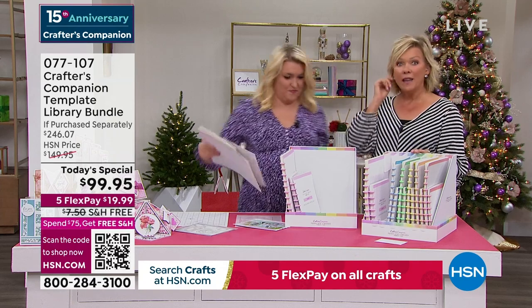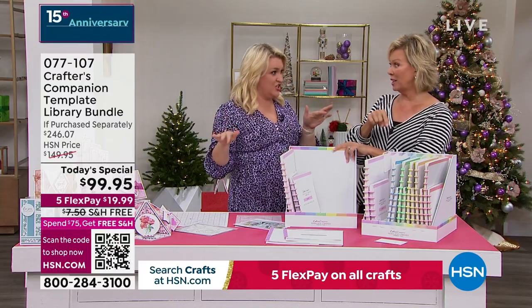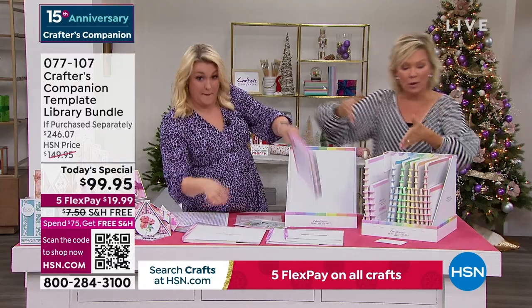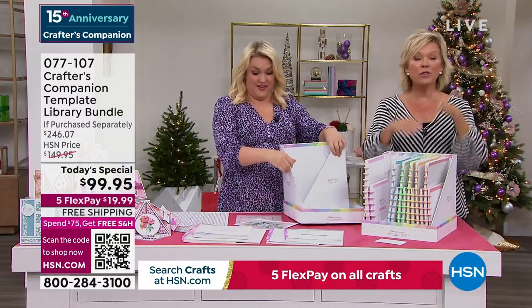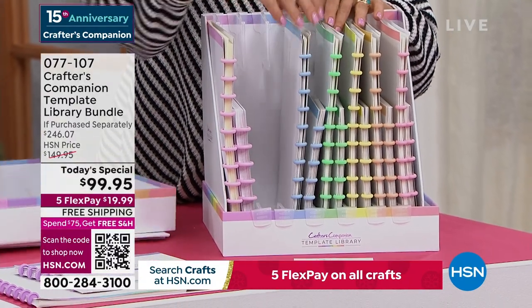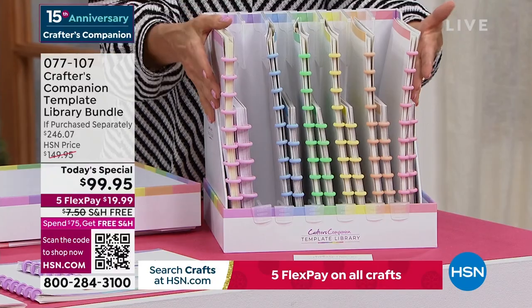Do you know what? I worked it out afterwards — it's 94%. It's about 30 to one. As far as how many people are doing autoship — we've never, ever had an autoship program in 15 years at HSN that has been as popular as this one. It really makes sense. You can fill this box with all the future shipments, and your next one will come in February.